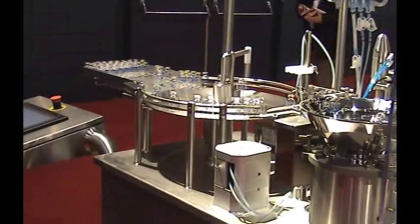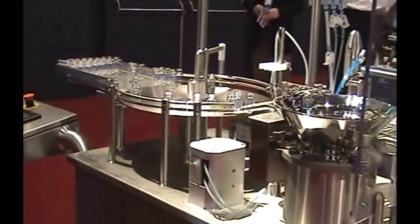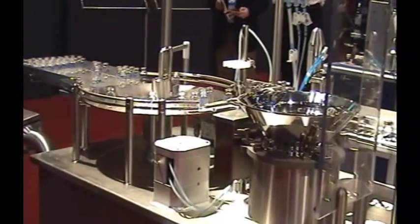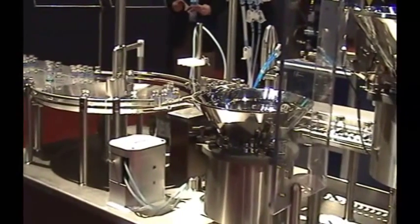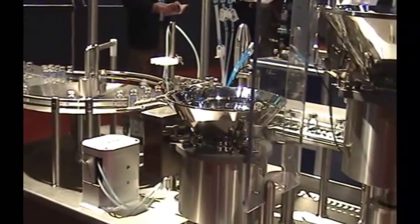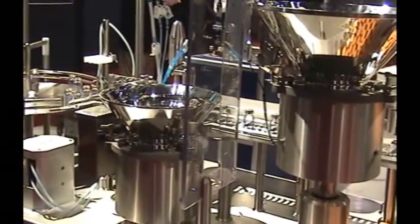Our Flexicon FPC-50 provides a fully automatic filling, plugging, and capping system that is ideal for clinical-scale production. This high-precision peristaltic filler delivers 0.5% accuracy and utilizes DAFPA, a disposable aseptic fluid path designed for single-use.